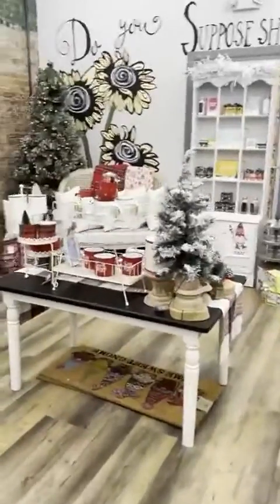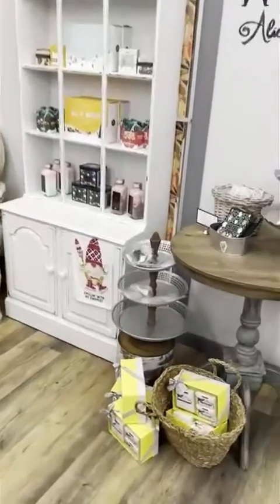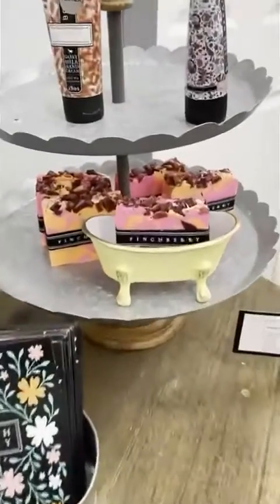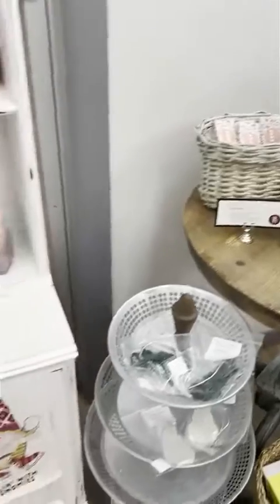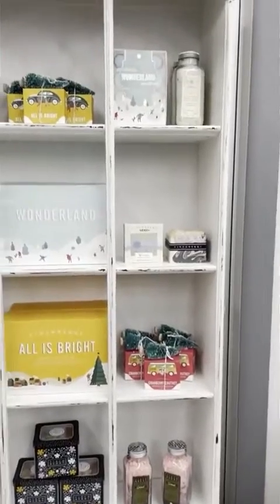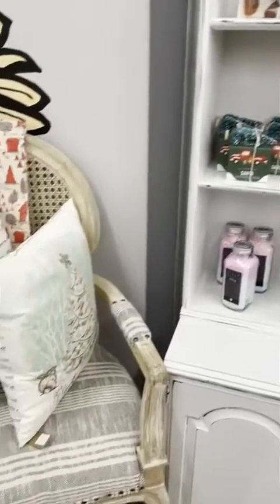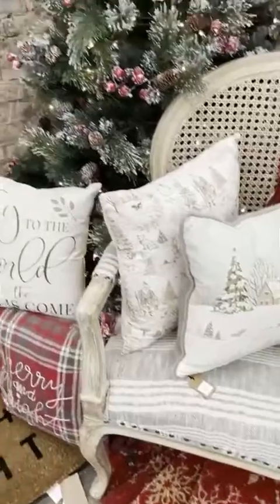Let me go back over here — you had an area with spa soaps and things like that. We carry Finchberry and Beekman products, which are both U.S.-made bath products. Finchberry is vegan and gluten-free, great for sensitive skin. Beekman is made from goat's milk and is really great for your skin. The Beekman products are very popular — we're running low, but we have some gift sets and great stocking stuffers in both lines.